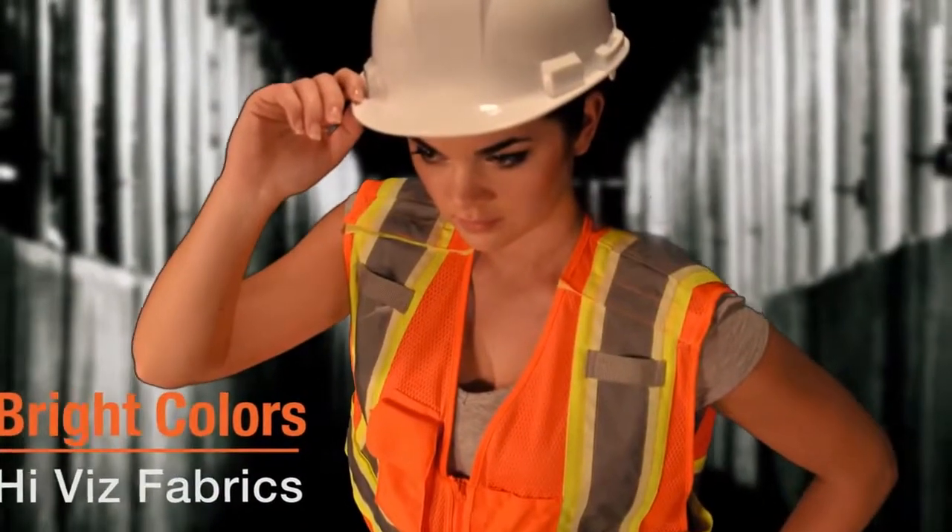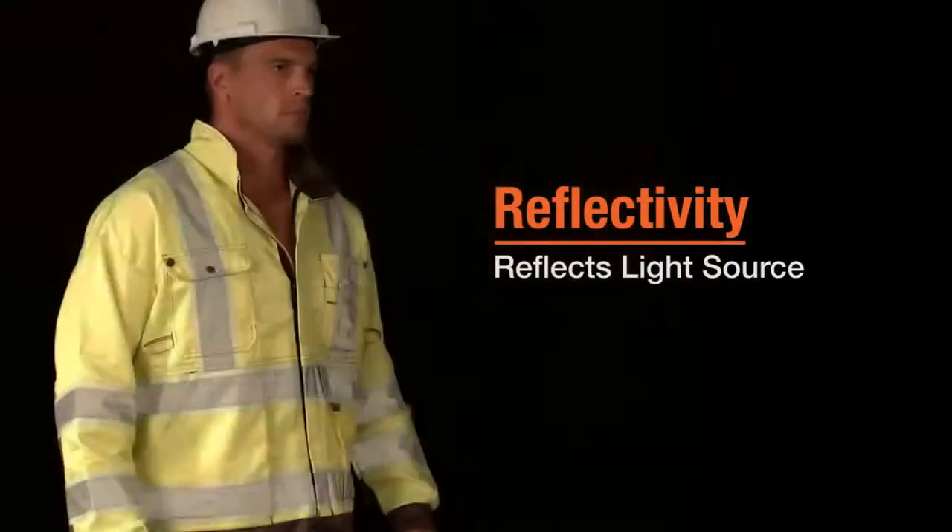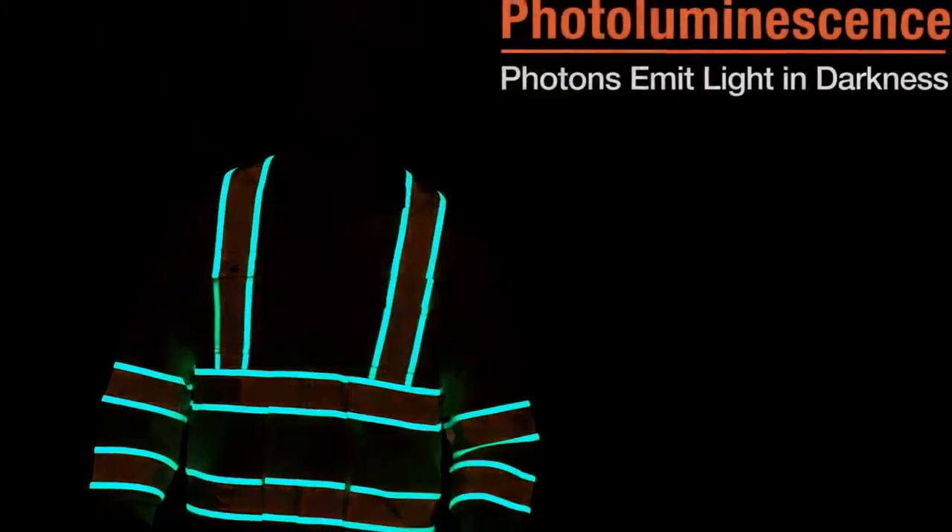Bright high visibility fabrics, reflectivity, and light-emitting crystals.